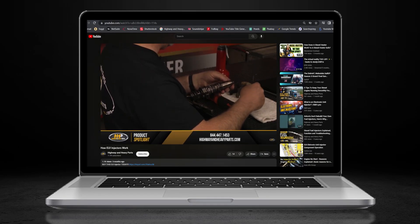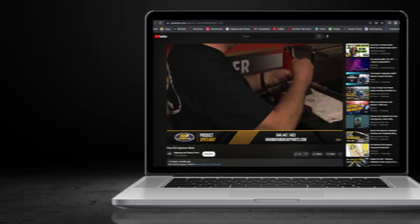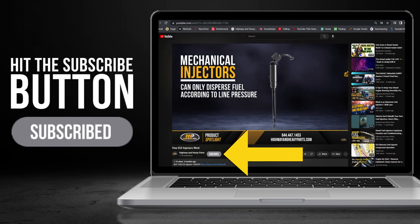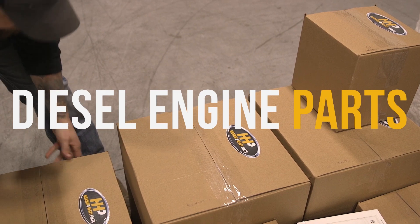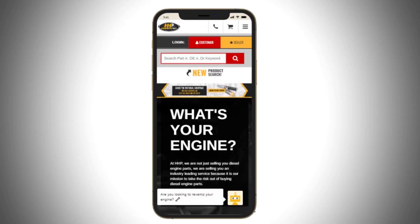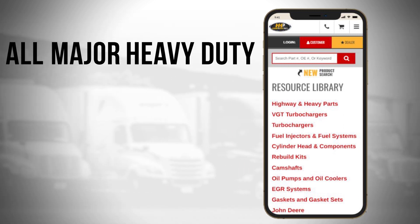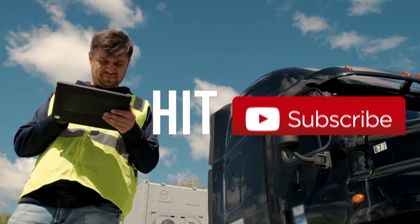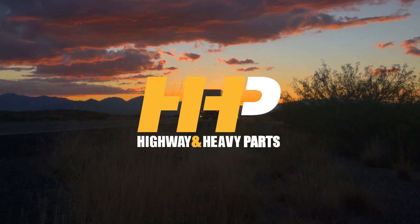Before we get into today's video, if you're looking to keep your diesel engine running at peak performance on the road, be sure to hit the subscribe button. Search for answers and engine components with our industry-leading technical service and parts featured here at HHP. Also be sure to check out highwayheavyparts.com for our online resource library offering additional help for all major heavy-duty makes and models. Hit subscribe, get informed, get back on the road with America's trusted diesel engine parts supplier.